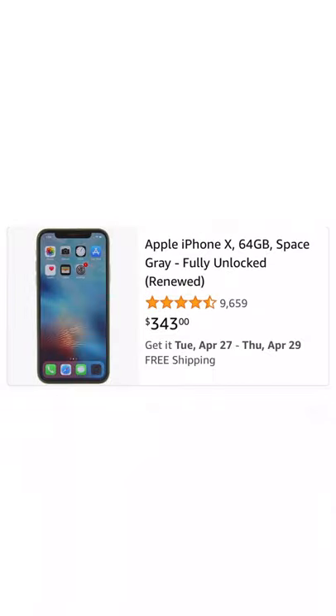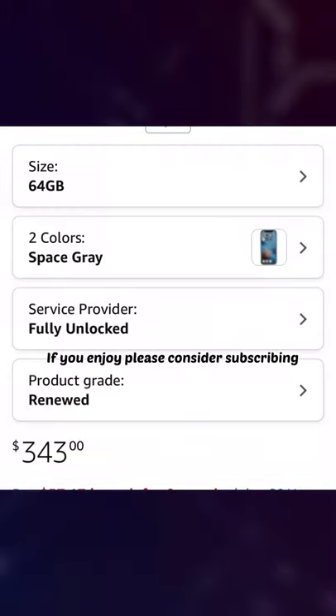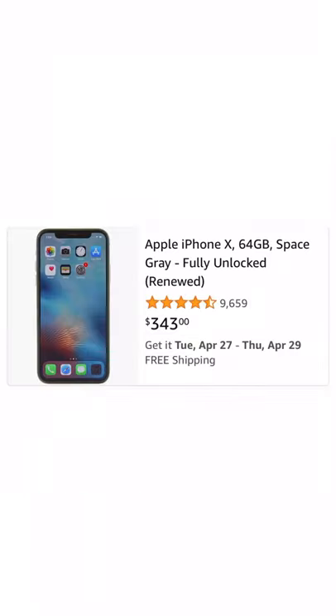And last but not least, we have the famous iPhone X, coming in at $343. Now it's a really good phone, great camera quality. This is the very first iPhone with no home button, so make sure you enjoy this video.